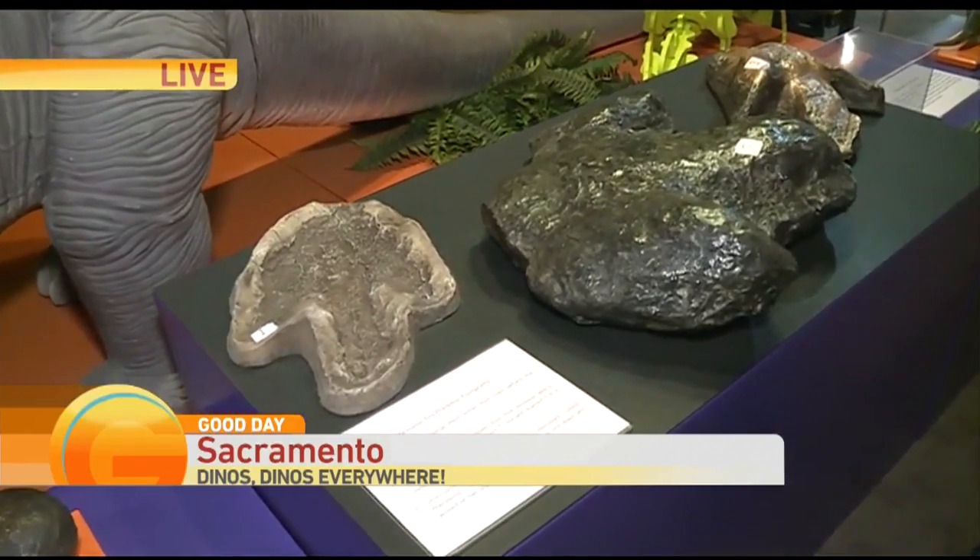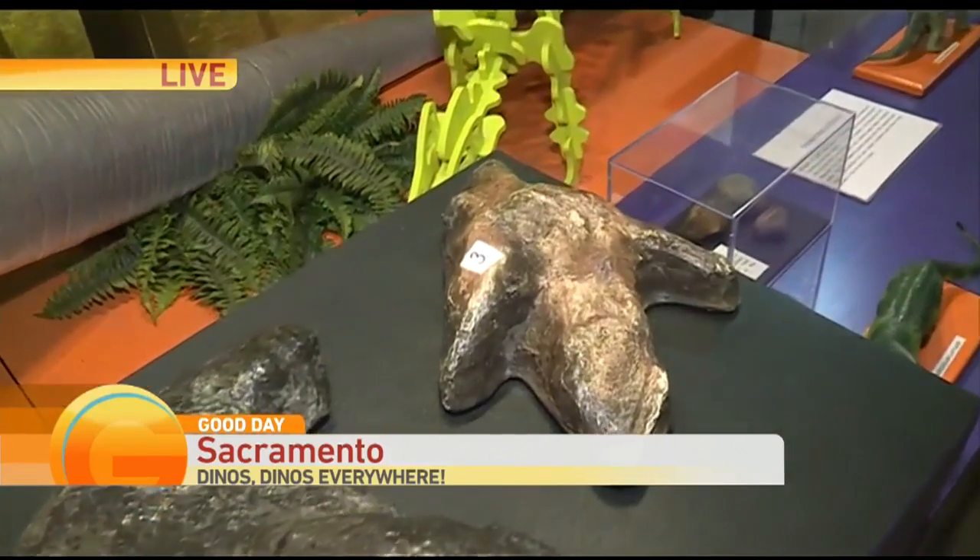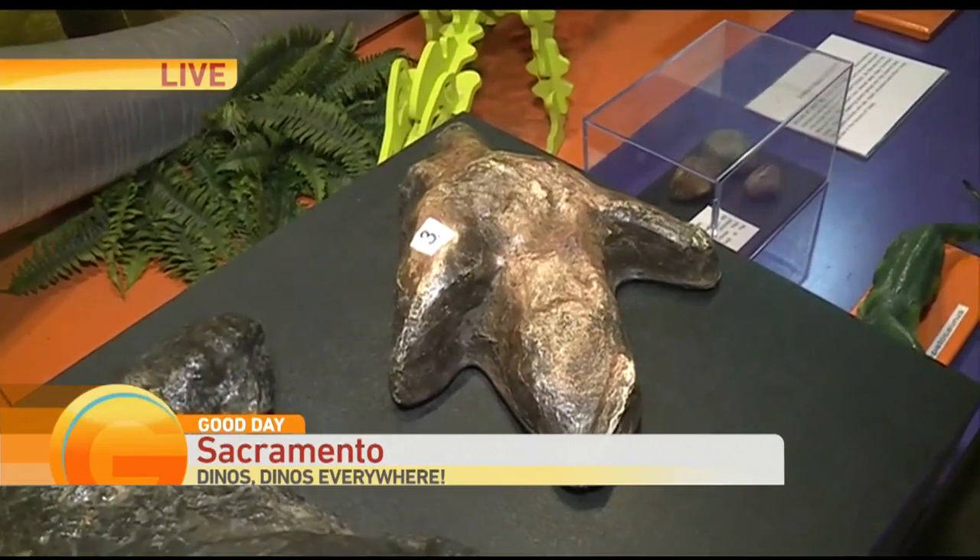You know your little friend Velociraptor back there? That's his older cousin — Utah Raptor's footprint. We're literally seeing the footprints of dinosaurs. How cool is that?